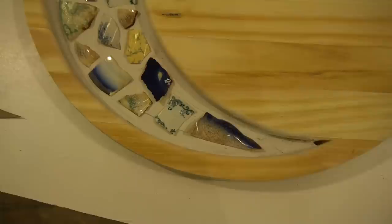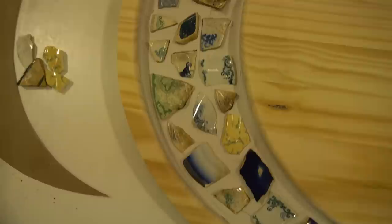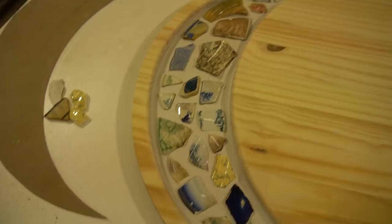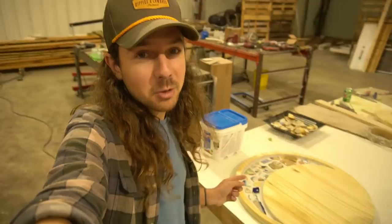All right everybody, check it out - all my pieces laid into mortar. Now that's got to sit for about 24 hours and then it's got to be grouted, and that's got to sit for a while as well. Then I can treat the wood the way I want it. Dad is going to grout this all for me tomorrow because I've got to head back down to Florida. This has got to sit and dry for about 24 hours, then the grout is going to have to sit and dry for about 24 hours. I'm going to come back on Sunday and finish up the wood and get that all stained.